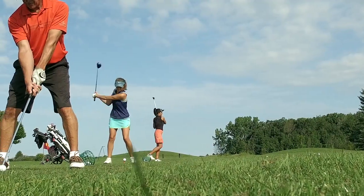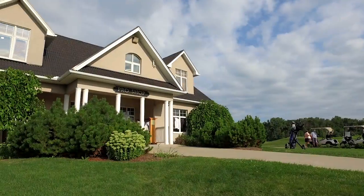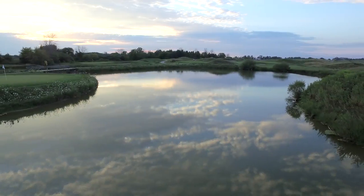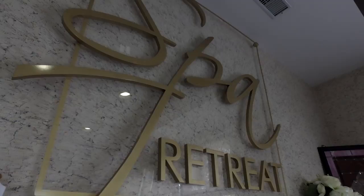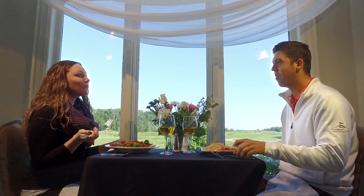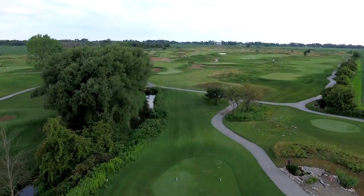Perfect for corporate retreats, family gatherings, and getaways with friends during all four seasons. Whether it's for a few hours or the whole day, the lush fairways and truest rolling greens await you, along with our spa, in-ground pool, luxurious accommodations, and delicious dining experiences. We look forward to welcoming you for an unforgettable getaway.